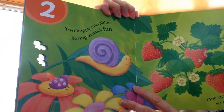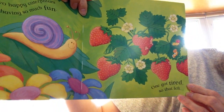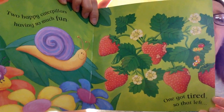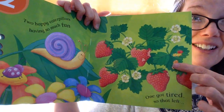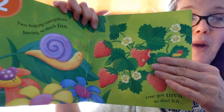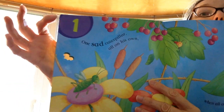2 happy caterpillars having so much fun. 1 got tired. So that left — 2 take away 1 equals 1.